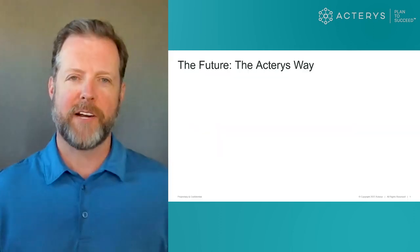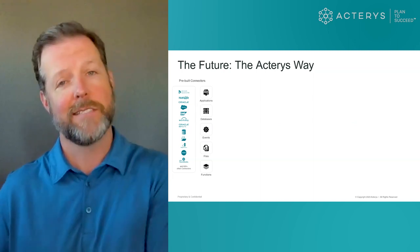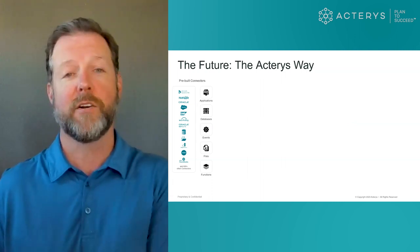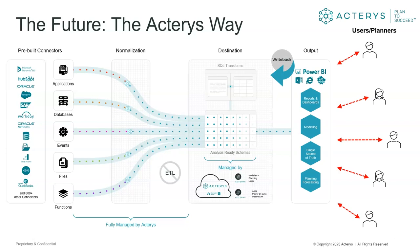Let me walk you through a very brief diagram of the Acteris platform. Essentially, we bring in source data from source systems — data relevant to the organization from a financial planning perspective, HR planning, sales planning, any sort of data that clients want to strategically report on. We bring that information into a consolidated, staging-layer SQL environment, and then using common tools like Power BI, Excel, and PowerPoint — the Microsoft Stack — users can interact, report, and visualize the information, with Acteris enabling write-back capability to that consolidated environment.